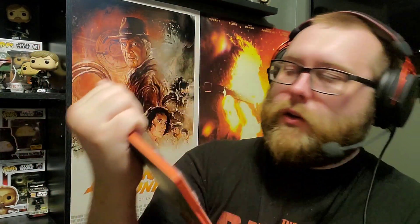Next is a great steelbook for the 25th anniversary of The Big Lebowski. I love this steelbook — it looks so cool with a beautiful matte finish. The artwork is something special. I've never seen the movie, believe it or not. I owned it on 4K but sold that to get this steelbook, so can't wait to finally check it out.